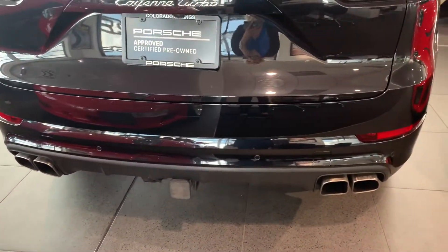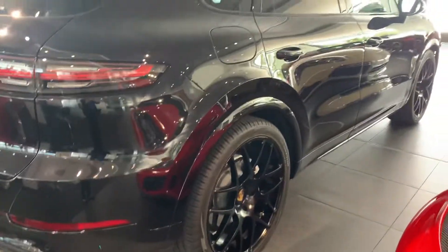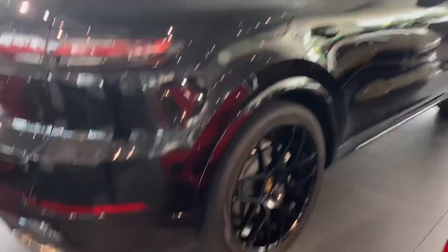We've got the trailer hitch on the back. I appreciate that it even has a little cover because those are always missing. You've got that beautiful new light bar across the back. She looks nice and shiny here in the showroom.